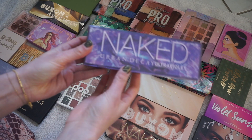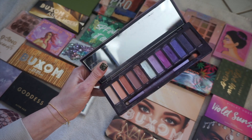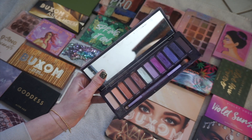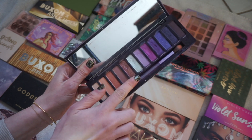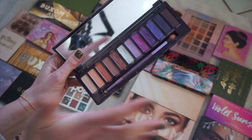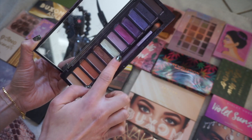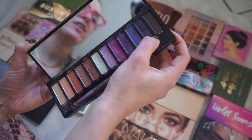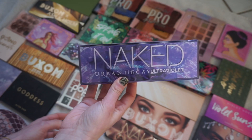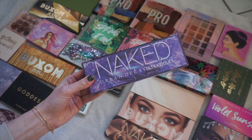We have the Naked Urban Decay Ultra Violet. I actually loved this palette and every time I see a picture of myself wearing it, I really love the look. I think these colors are so much fun. I love the purples and that you can also play with some neutrals. I love this shade Lucid — it's like a fun palette for me so I want to hang on to this one. I did receive this one in PR. I don't really use the two shades on the ends because I just don't love shimmery deep purples personally, but I love the lighter tones.